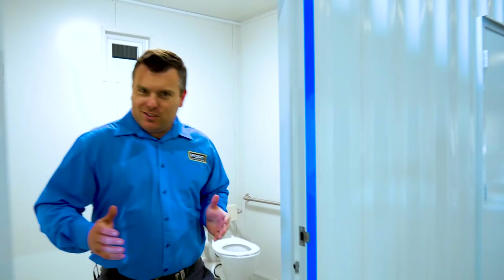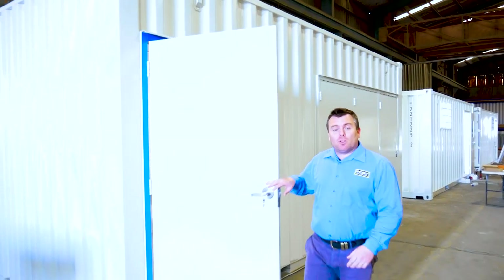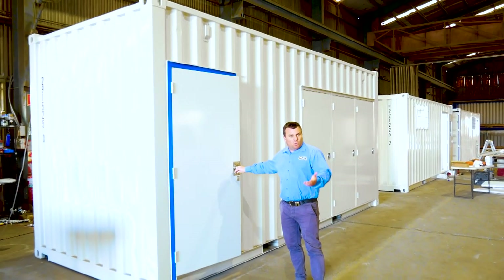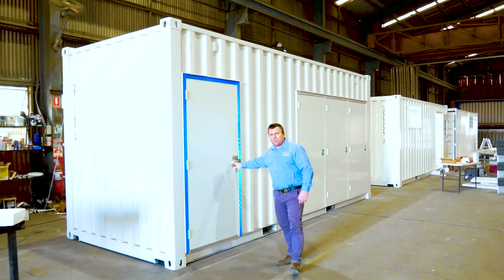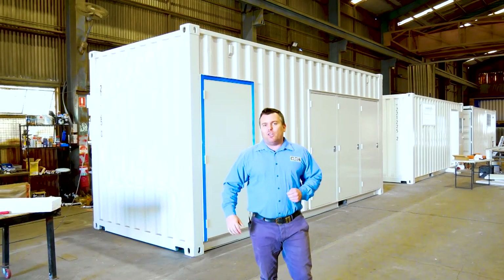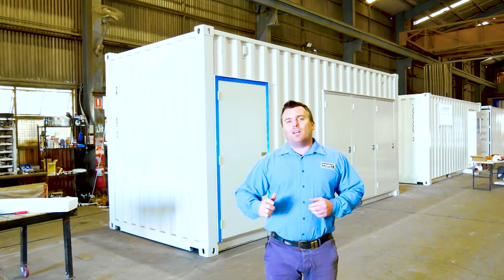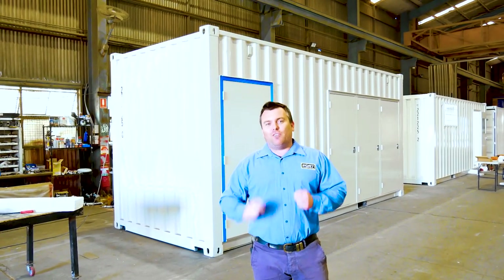Thanks very much for joining us for another video on our shipping container products. If you've got a product in mind — whether it's for disabled compliance or a standard toilet for a work site, mine site, or an office — give us a call today. We love working closely with our clients to develop products just like this. If you've got a project in mind, give us a call. We've got you covered, and don't forget to subscribe.